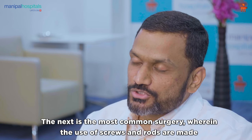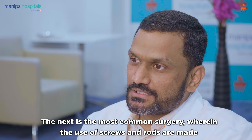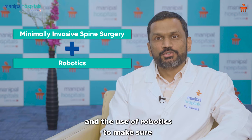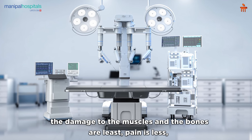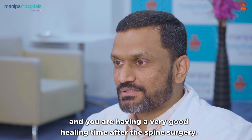The next is the most common surgery wherein screws and rods are used so that the pain reduces in your back. For this, the latest technique available is minimally invasive spine surgery and the use of robotics to make sure the damage to the muscles and bones is least, pain is less, and you have a very good healing time after spine surgery.